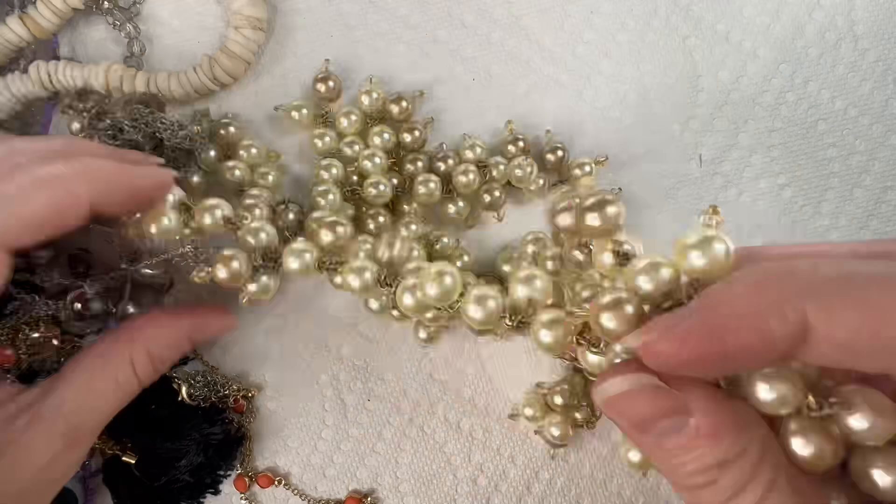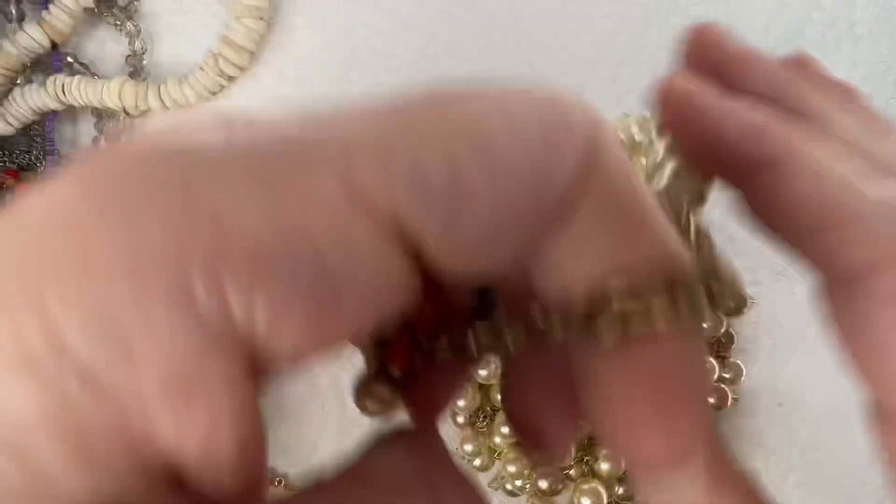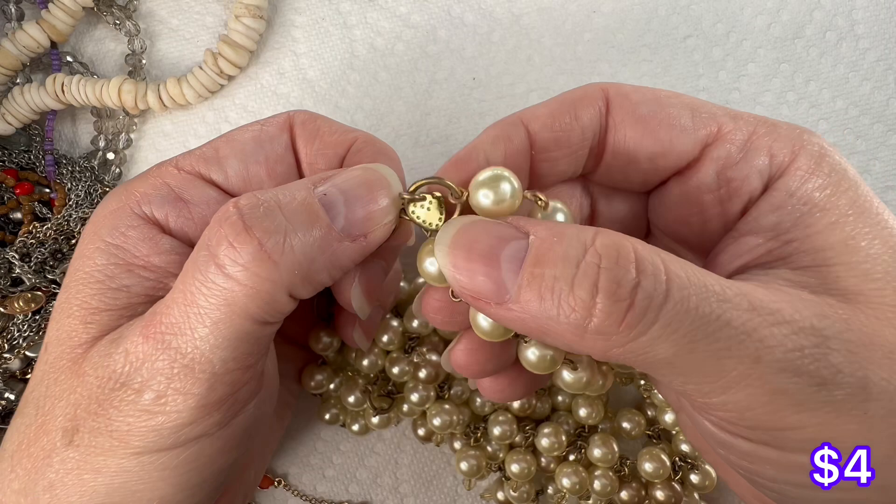Look at all of these faux pearls — this is a very heavy, weighty necklace. There is the tag on it. If anybody knows whose maker mark that is, please let us know in the comments. Each one of these pearls has a little acrylic bicone on the end of it. It's a serious statement necklace right there.